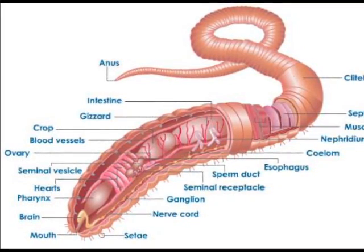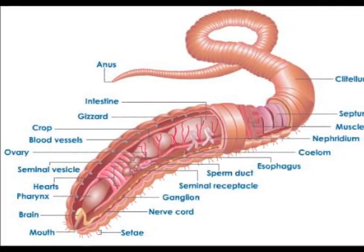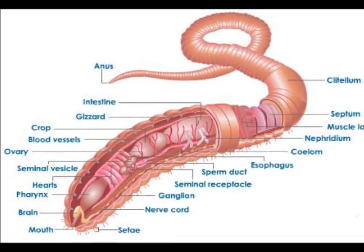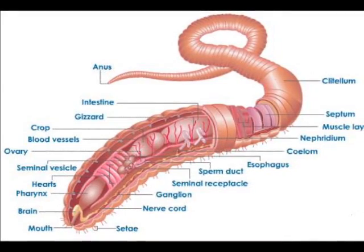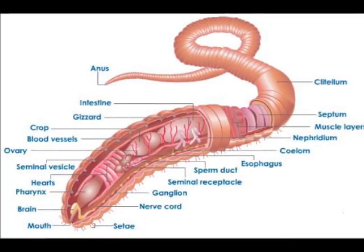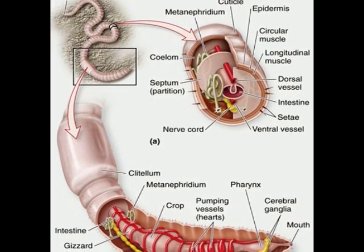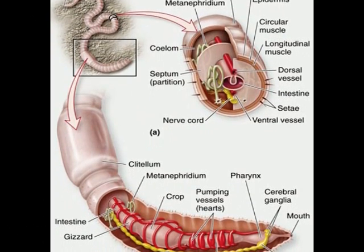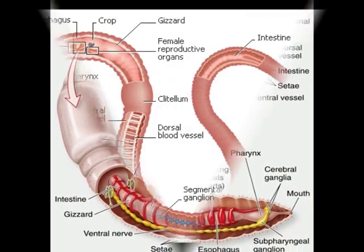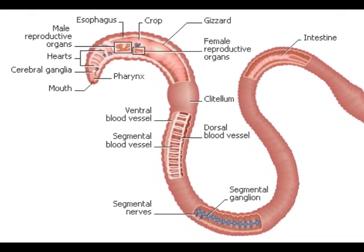Annelids have a complete digestive tract that includes a one-way gut, shown in blue on your papers, that takes food from the mouth to the anus. They have organs like gizzards to grind up food, and their gut helps carry food and waste to all parts of the body. Annelids also have kidney-like organs called nephridia, shown in green on your paper, that excrete waste as urine. Annelids also have a closed circulatory system, which they use to transport blood and oxygen to different parts of the body. Most annelids exchange gases, or breathe, through the skin; however, underwater annelids tend to have gills.